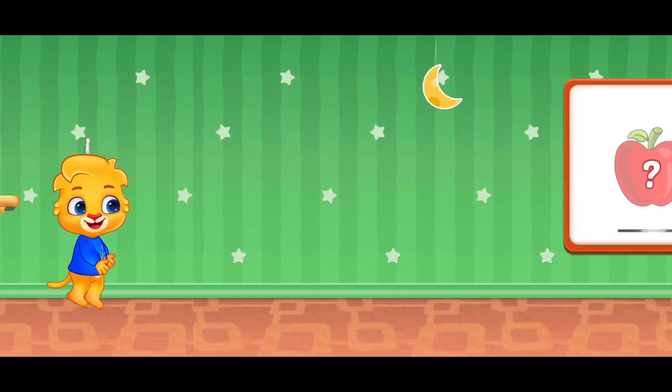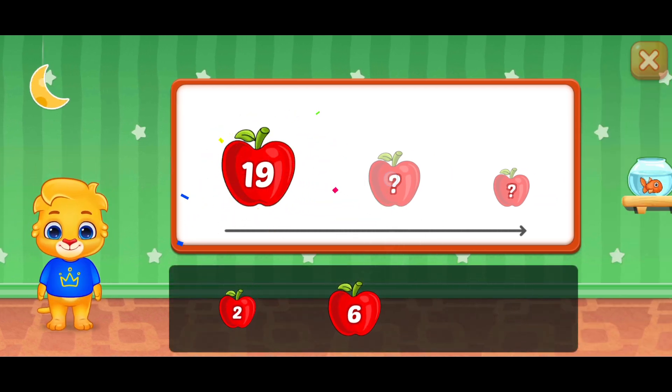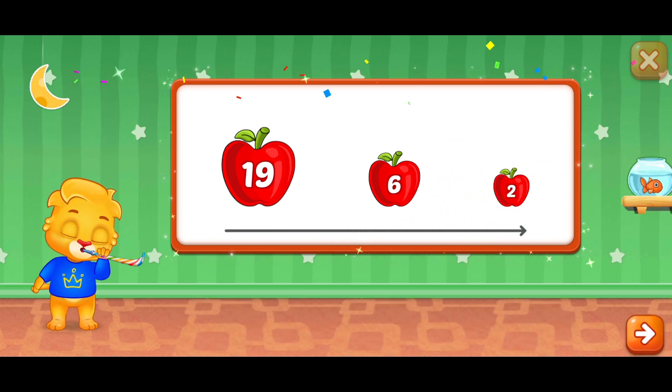Let's have some fun! Release this balloon on the count of 3. 1, 2, 3! I believe it! 19, 6 — Great! 2 — Woohoo! Yeah!